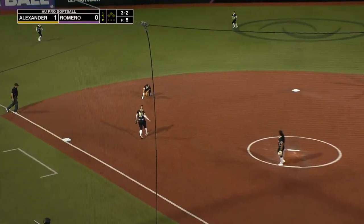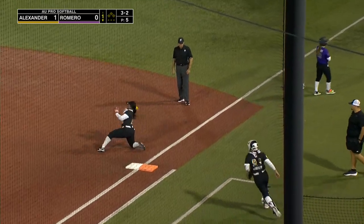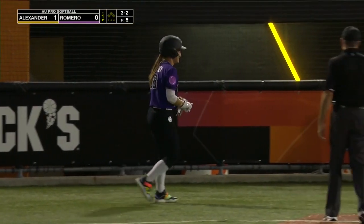Still working counts, slaps it left side, short hop, big throw from Leach and dug out at first. What a play by Nadia Taylor.